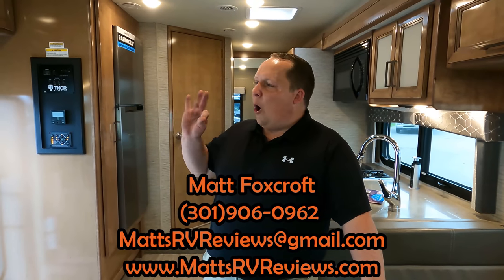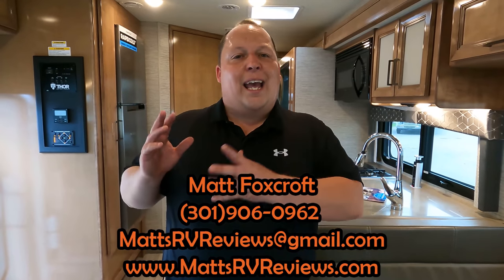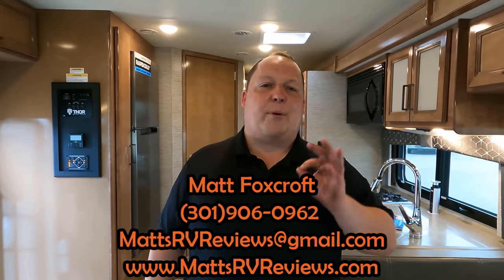That's the review — thank you so much for watching. If you have any questions about the Thor Quantum, call, text, or email mattsrvreviews@gmail.com or 301-906-0962, or visit mattsrvreviews.com. In a few seconds you'll see its competitors. Hey everybody, let us know three things you like and three things you dislike about this RV — Thor watches the videos and reads the comments, so leave your feedback. Also check out our new channel Matt's RV Reviews Shorts for under-60-second content. Follow us on Instagram and TikTok, and we'll see you next time.